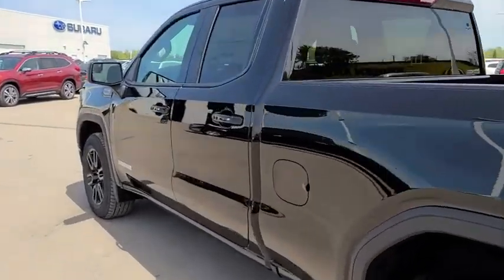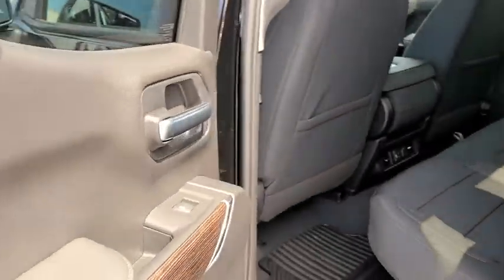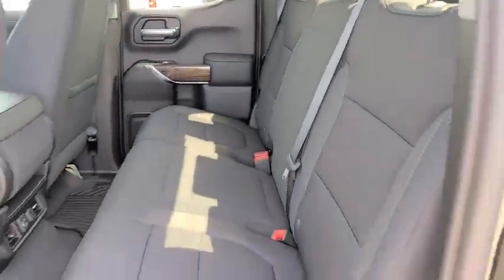Additional features include a leather-wrapped steering wheel, adjustable steering wheel, power steering, floor mats, four-wheel disc brakes, four-wheel drive, keyless start, aluminum wheels, cruise control, AM-FM stereo radio, and rear defrost.